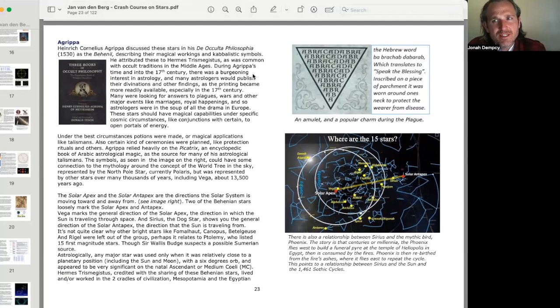Agrippa attributed these to Hermes Trismegistus, as was common with occult traditions in the Middle Ages. During Agrippa's time and into the 17th century, there was a burgeoning interest in astrology, and many astrologers published their divinations as printing became more readily available. Many were looking for answers to plagues, wars, marriages, and royal happenings — so astrologers were immersed in all the drama of Europe.